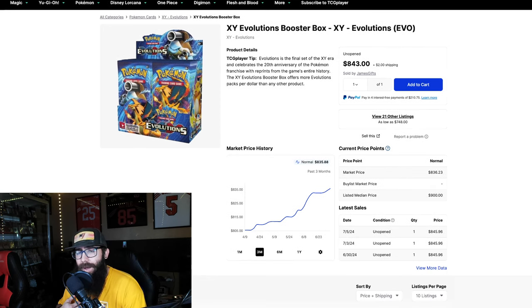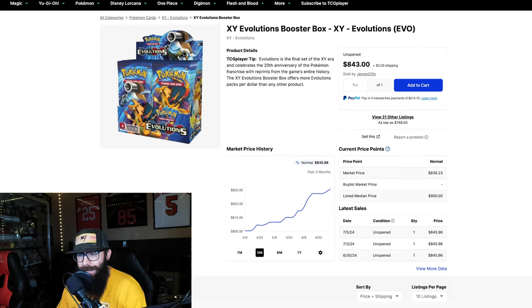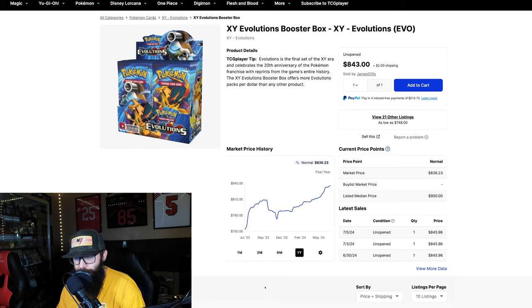I was not back in the hobby yet at this time, but that information is readily available — they printed this set into the absolute ground. Currently in Scarlet and Violet it might be hard to figure out what the best set is because they're not done. But see this chart right here: even in the last three months it's up 35 bucks. Pull back a year — you could have picked this up for $753 and we're already up to $836. I'm talking in the context of 5 to 10 years down the road — these boxes will continue to rise.